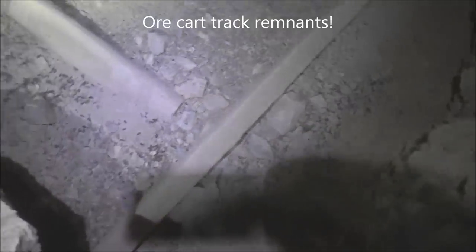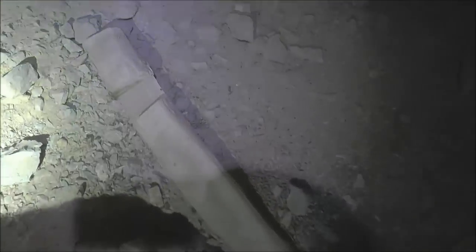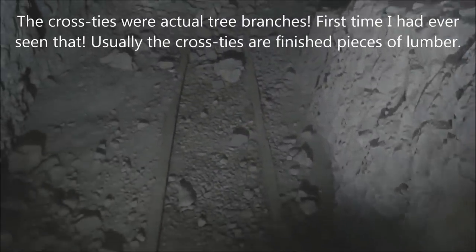It looks like the drift level continues that way, and over here it looks like there are ore cart tracks — or what's left of them. You remember in Part 1 and 2 I pointed out how they used wooden cross ties with notches for the ore cart rails, which were just pieces of lumber with metal strapping on top. I had never seen that in an abandoned mine before — wooden cross ties that were notched. You can see the tracks here going off in front of me.